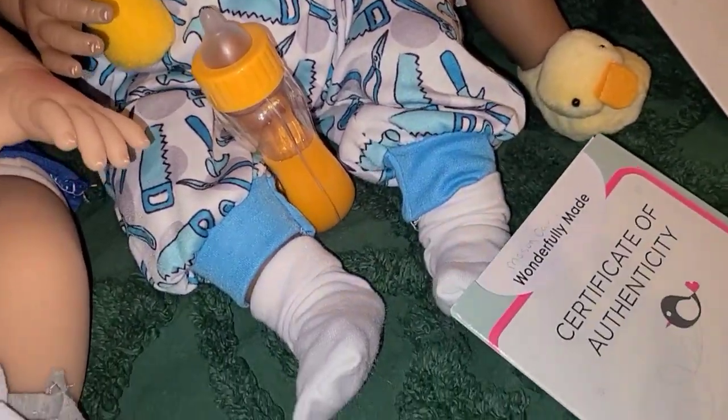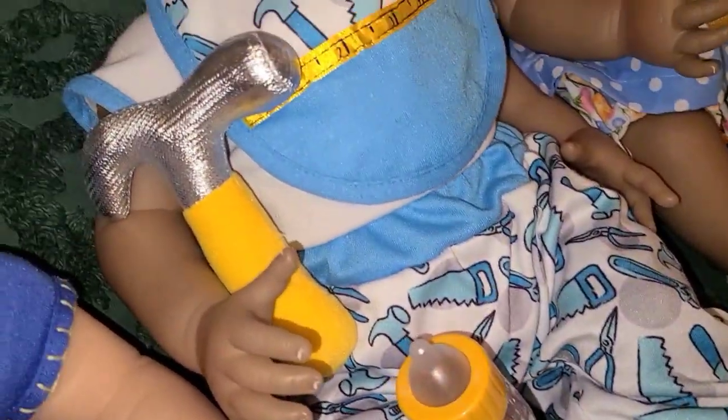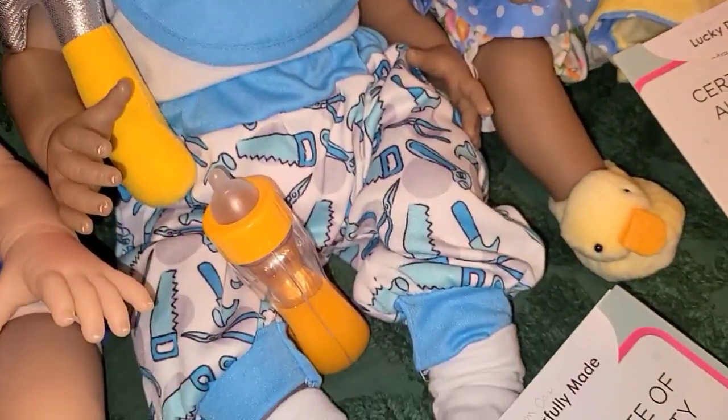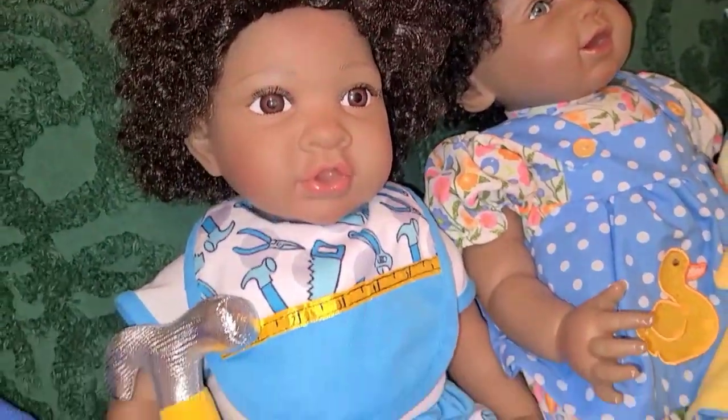Then we have Wonderfully Made, and he will come with all of his original stuff — his bottle, his little hammer, he's in his little outfit. There he is, he's gorgeous, isn't he guys?